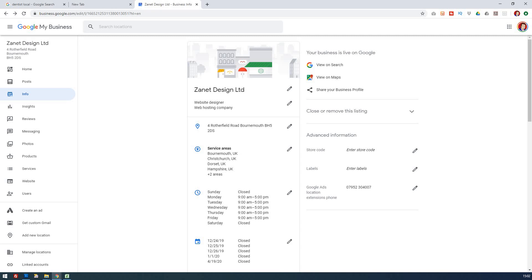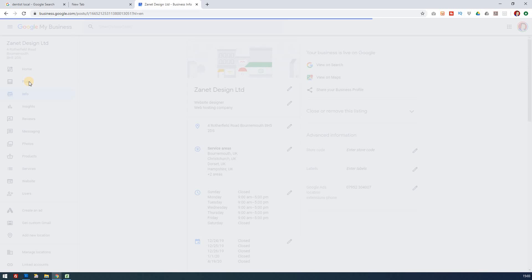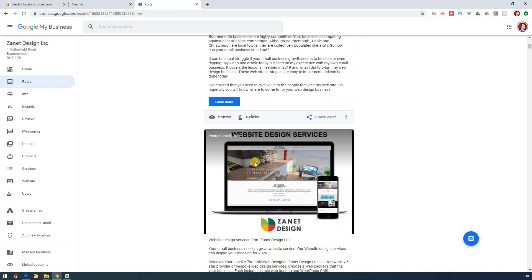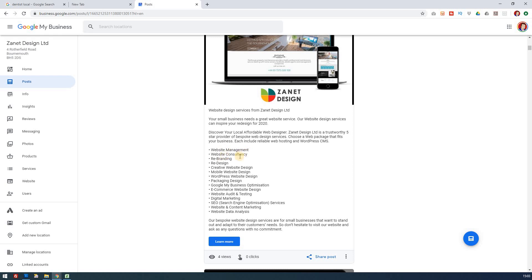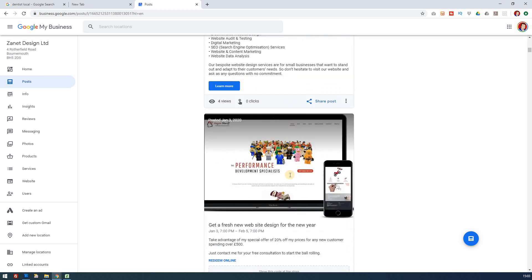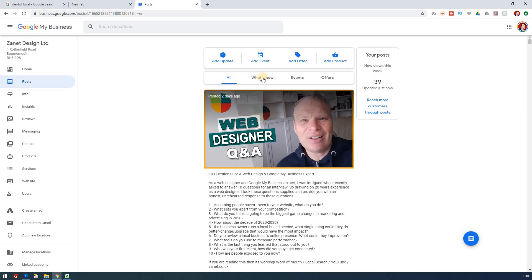In a basic way, what else can you do to improve your listing? You need to keep posting regularly. When you post, share information that's relevant to your customers — it doesn't have to be very long. For example, I post about website management and website consultancy. Give offers as well — don't just make it a plain post. You've got options for what's new, events, offers, and products, so fill these out as best you can.